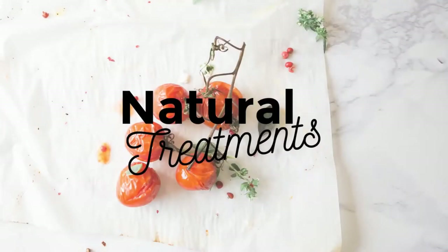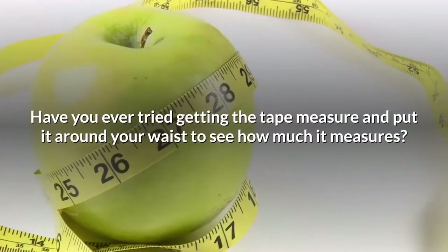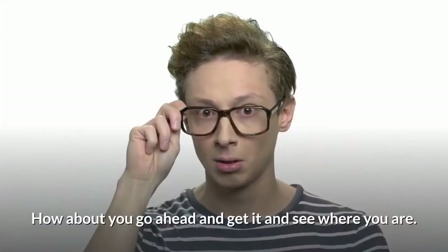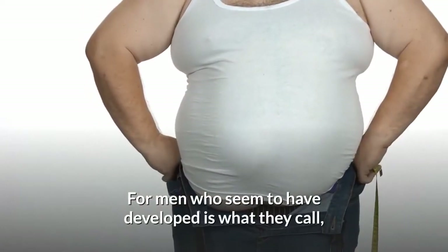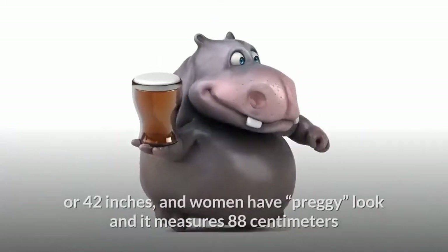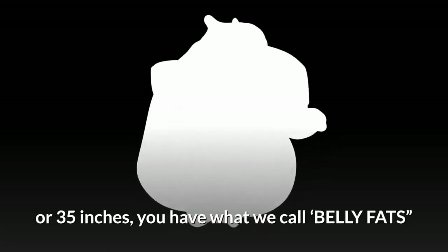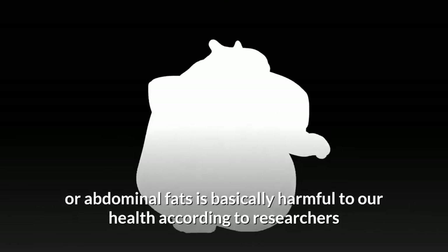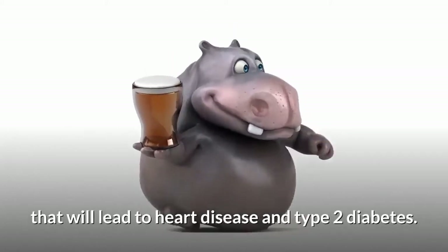Hello everyone and welcome to Natural Treatments. Today we are going to talk about the six amazing ways on how to lose belly fat. Have you ever tried getting the tape measure and putting it around your waist? For men, if your circumference is already 42 inches, and for women with that preggy look measuring around 35 inches, you have what they call belly fat or abdominal fat, which is harmful to our health and can lead to heart disease and type 2 diabetes.